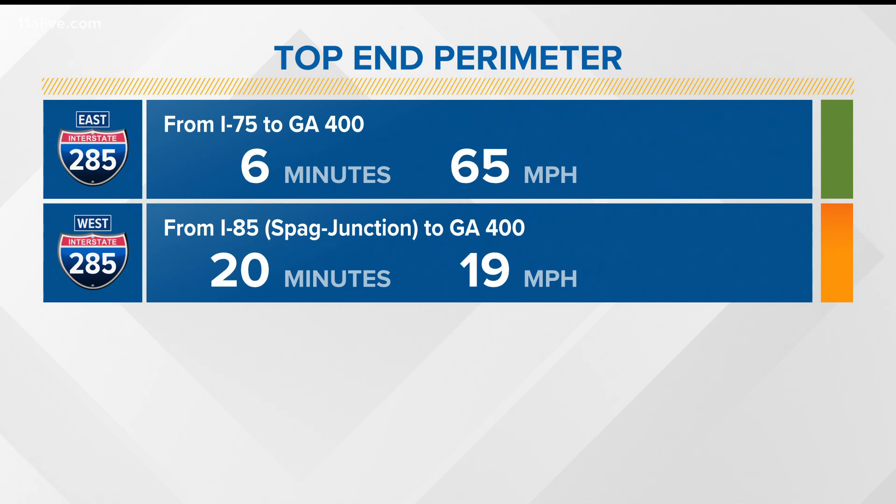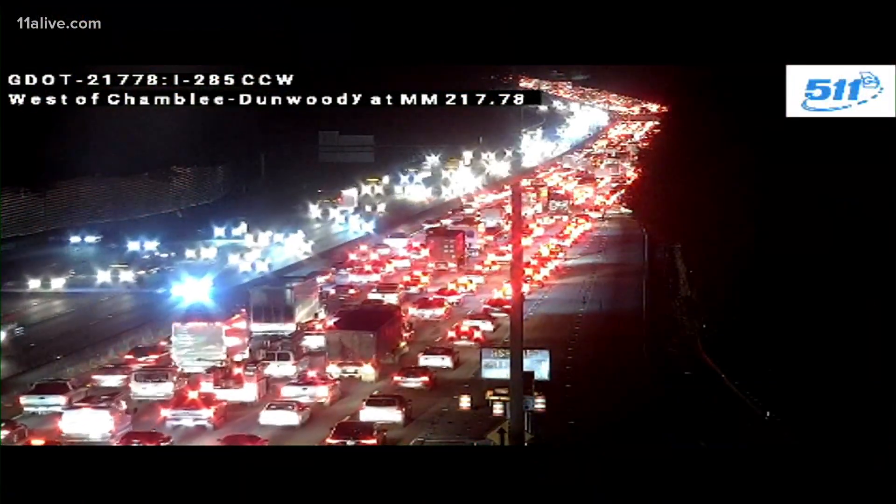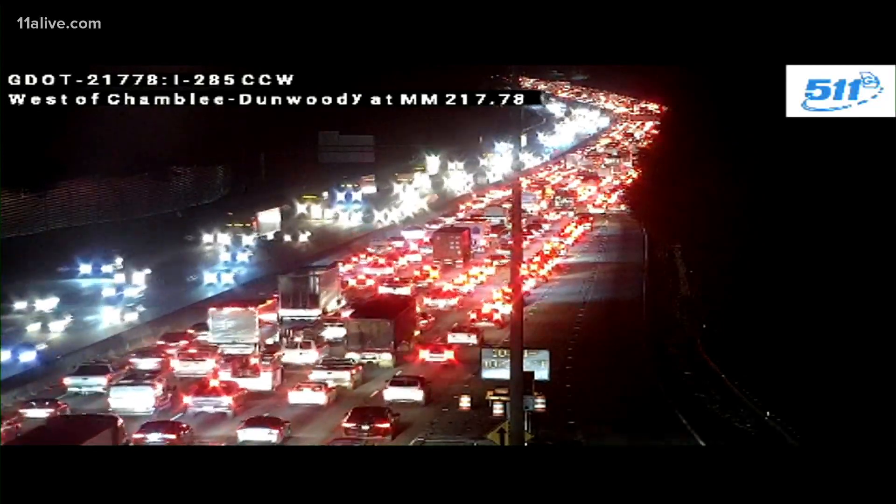Trust me, this is condition red, not yellow. 20 minutes and growing from Spaghetti Junction over to 400, and there are those brake lights. Get ready and make a plan if you head anywhere from Spaghetti Junction over towards Sandy Springs.